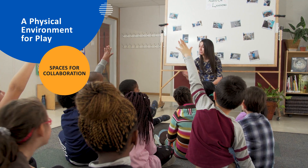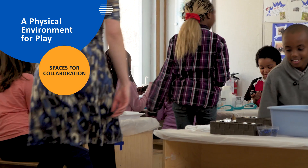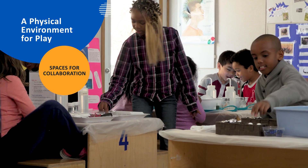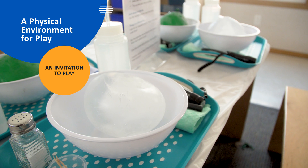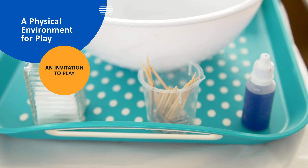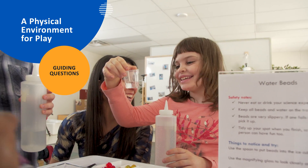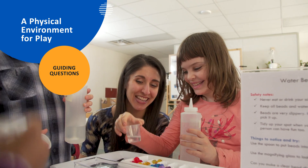Azadeh's classroom includes a carpeted area for circle time and tables for collaborative work. Each discovery station is inviting but not cluttered with materials. Some stations provide clues to guide students' exploration.